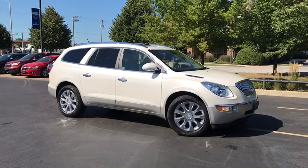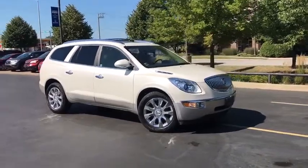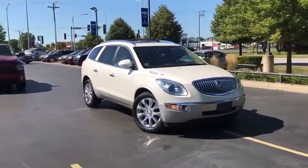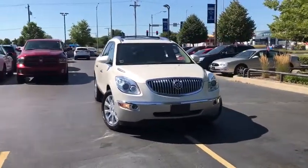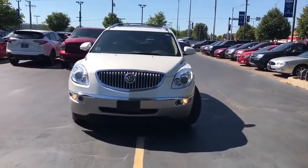We are pleased to show you the 2011 Buick Enclave. The Enclave offers three rows of seats standard. Not only is it roomy and stylish, but Buick really did its homework on this vehicle. They did not cut any corners.